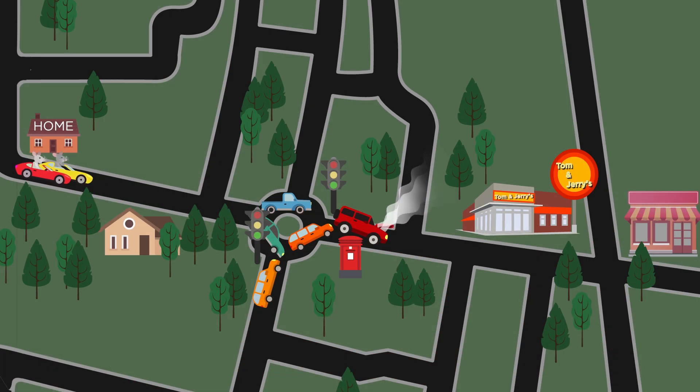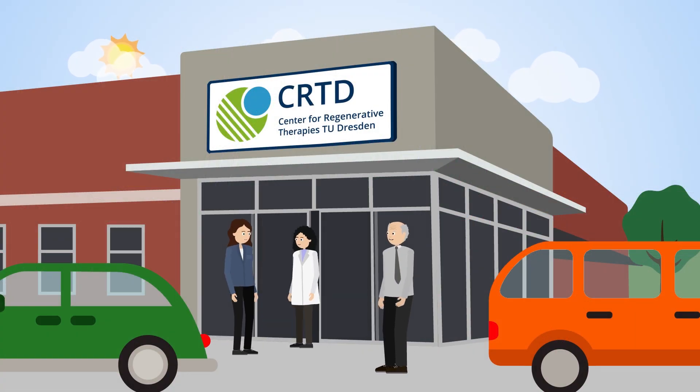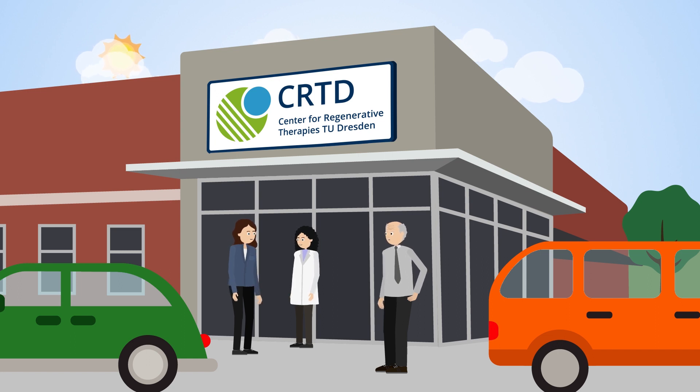We observed that old mice with more neurons now started to navigate using a cognitive map of the environment. This is important when old habits cannot guide you anymore and a new route needs to be flexibly adapted. In the future, our approach might help to compensate for age-related impairments or diseases that affect learning and memory. Thank you.